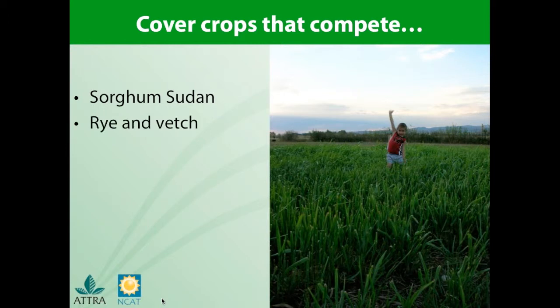Rye, or rye and vetch in combination, is considered an allelopathic plant that deters other plants from growing. In combination with vetch, it provides considerable coverage and has the added benefit of fixing nitrogen.